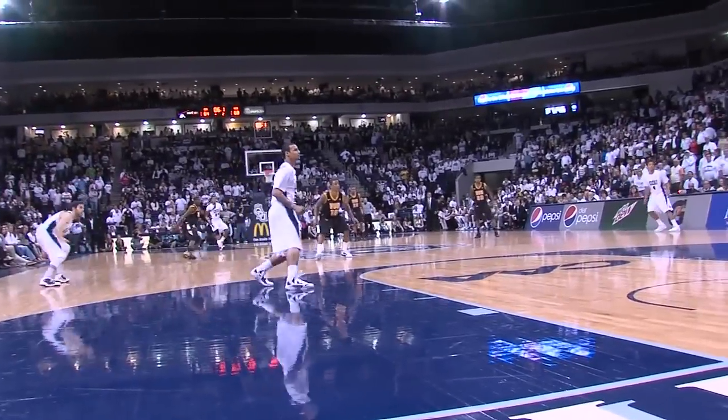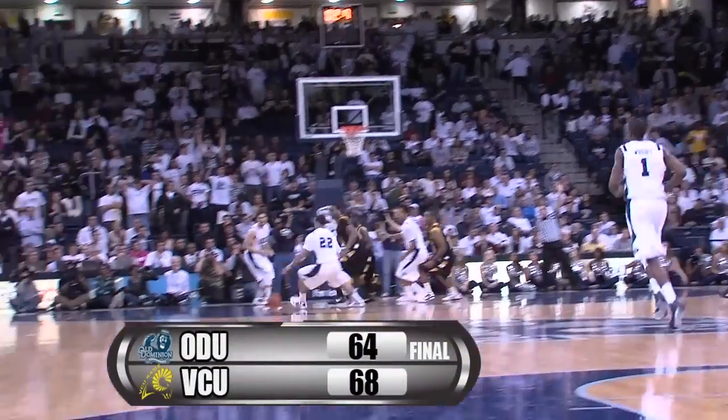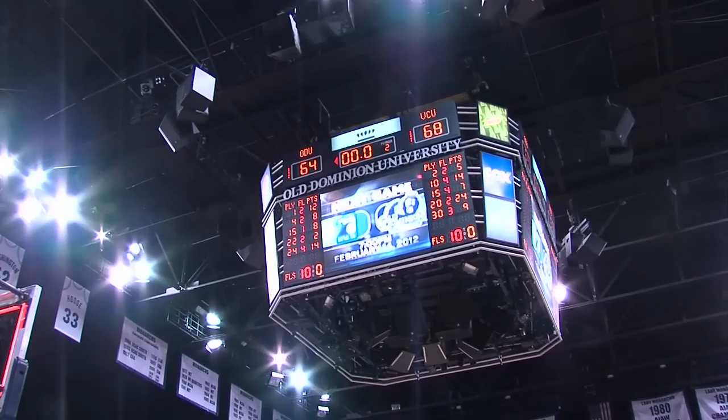6.1 seconds to go. Baseball pass by Wright, caught by Bazemore. He fires up a three-ball — it will not go. Two seconds left, Delancey — it does not matter. Short. VCU beats Old Dominion, 68-64.